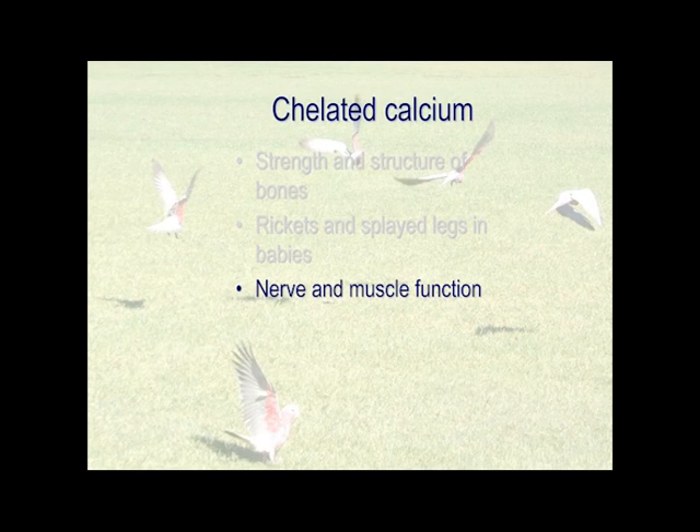A good example of this — slightly different from rickets — when we had an ostrich industry in this country, which didn't last long, they were feeding their birds incredibly high-protein diets and these things were growing incredibly fast. What they got was a leg rotation: the legs started twisting around because the muscles were not holding them in the right place. We would absolutely guarantee you we would stop leg rotation overnight with a chelated calcium supplement. Those birds were on really high calcium diets, running at pretty well 3% calcium when normal would be 1%, and yet it didn't stop that problem, but chelated calcium did.